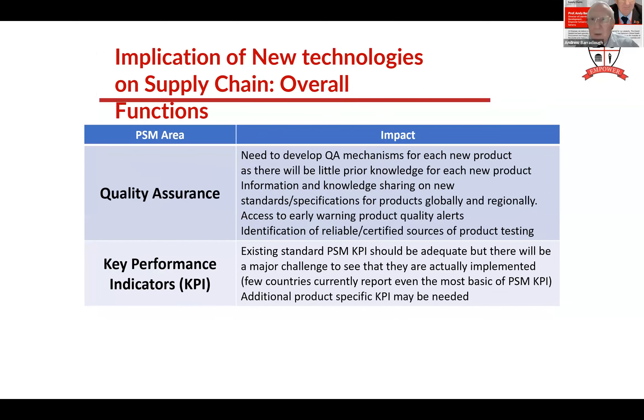Quality assurance: how are you going to do quality assurance on these new LAMP kits? They're all new, so we need systems in place - what are the standards, how am I going to do testing and analysis, what's the early warning system for alerts? What are the international testing laboratories that can do quality assurance on these items? Not that you personally must know, but you must know where to find out this information. Key performance indicators - the existing KPIs should actually be fine, but the difference will be in real-time reporting, knowing what's available now.